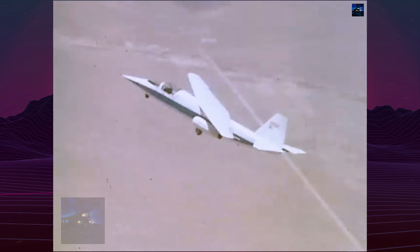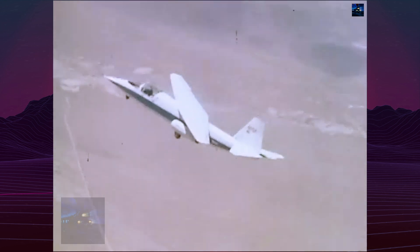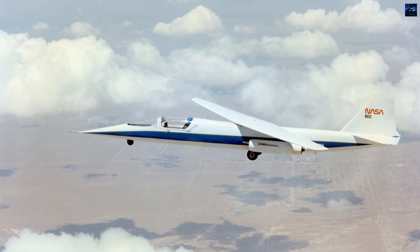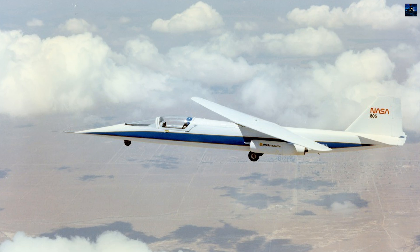The aircraft flew a total of 79 missions before its final flight on August 7, 1982, which took place at the EAA AirVenture Airshow in Oshkosh, Wisconsin.